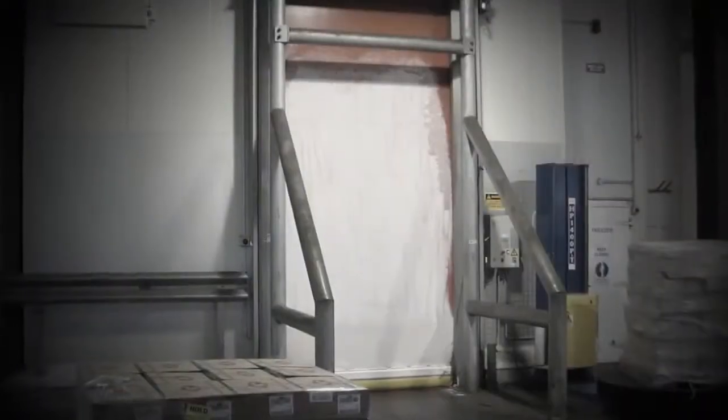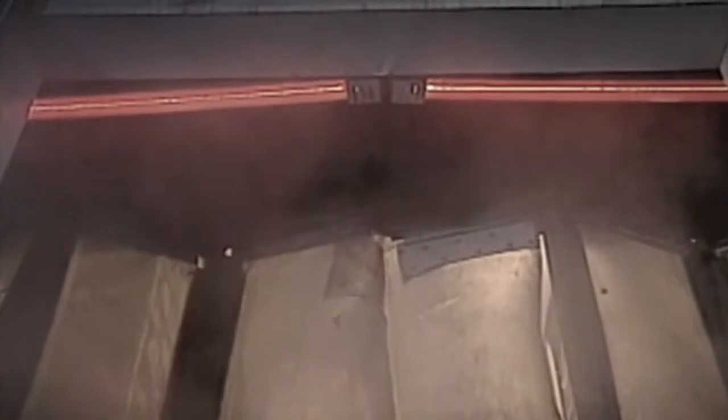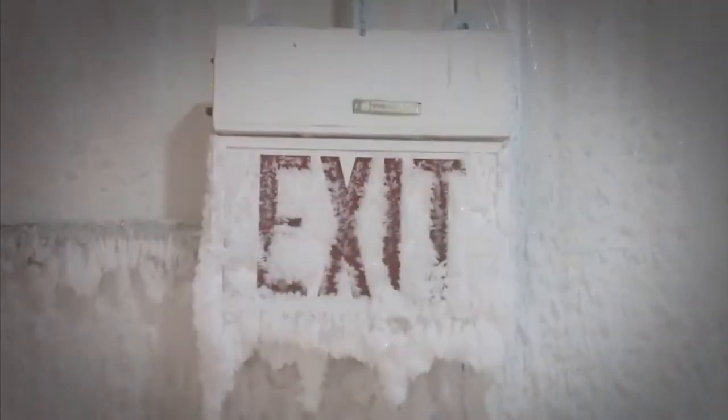If you see frost on the edges of your door or across the door's face. If there's water or ice on the floor from condensation, or build-up on your freezer walls or ceiling, or a need for expensive heat lamps — you're seeing the signs.